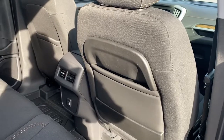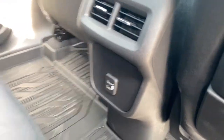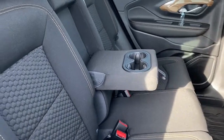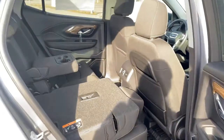The backs of both front seats have got seat pockets. The back of the center console has the rear fans and some USB ports. The middle seat here folds down into double cupholders or an armrest, and we can fold the rear seats down by pulling the lever located on the top of the seat.